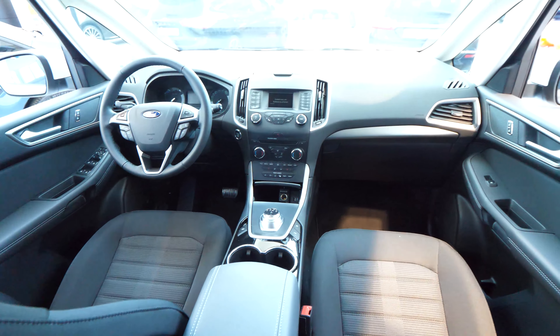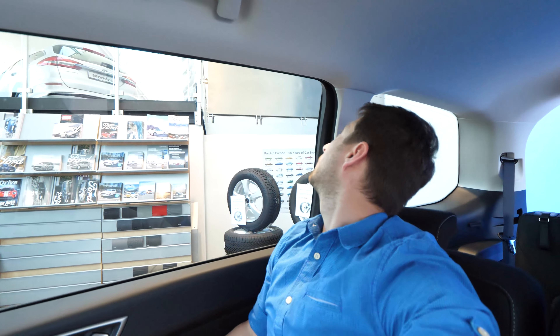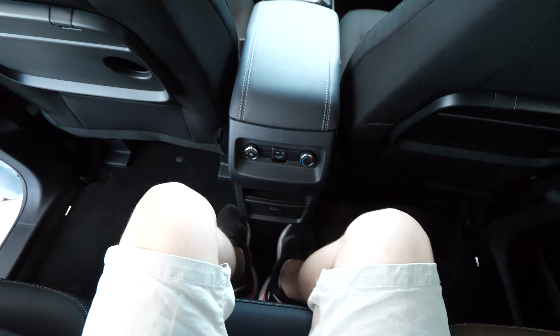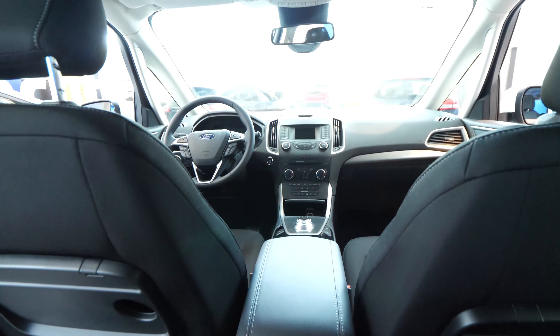Even the middle seat has great space. The legroom is pretty good — plenty of space. If you move the front seats forward a bit, you'll have even more room. The headroom is huge. The visibility through the windows is phenomenal — the window is so big it feels like I'm outside the car. You can easily seat three people here in the back without any problem, even for very long trips.